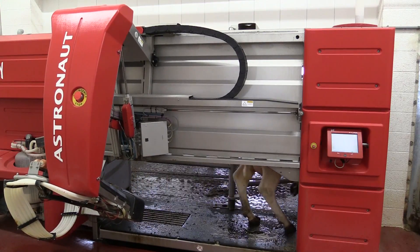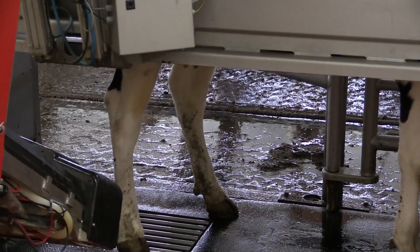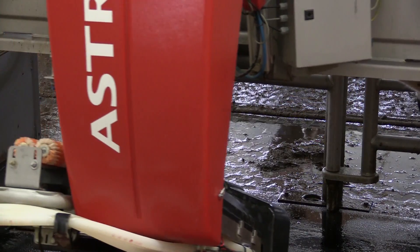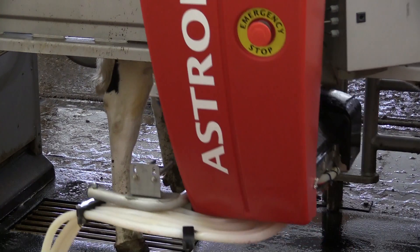We started milking in our new robotic dairy facility. Some of the highlights of it are that we put four Lely Astronaut A robotic units in it to milk the cows. Right now we're milking about 225 cows there.